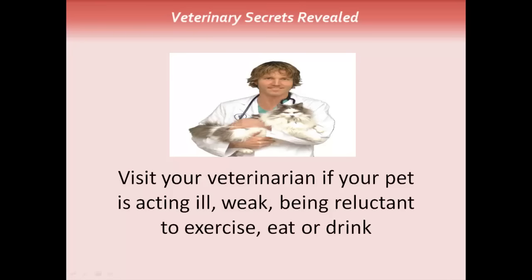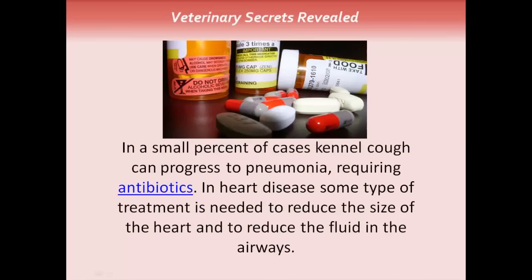Visit your veterinarian if your pet is acting ill, weak, being reluctant to exercise, eat, or drink. In a small percent of cases, kennel cough can progress to pneumonia, requiring antibiotics. In heart disease, some type of treatment is needed to reduce the size of the heart and reduce the fluid in the airways.